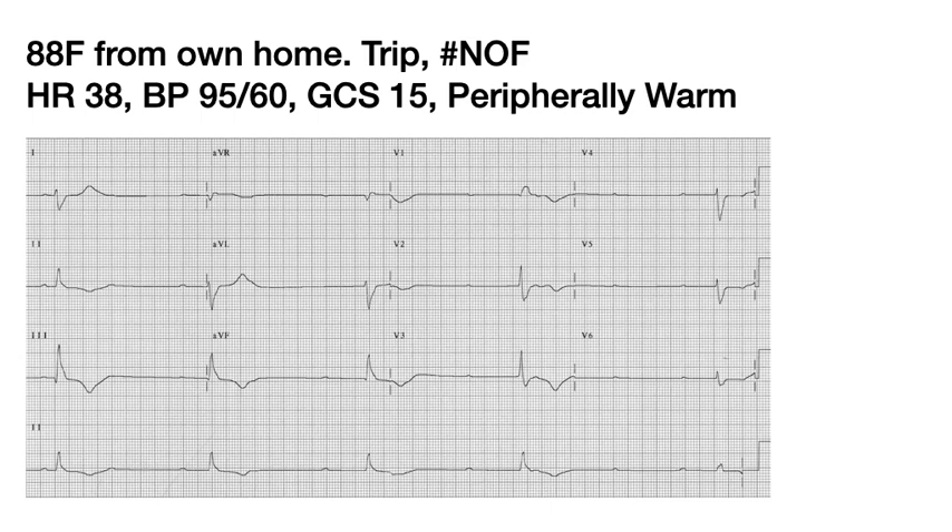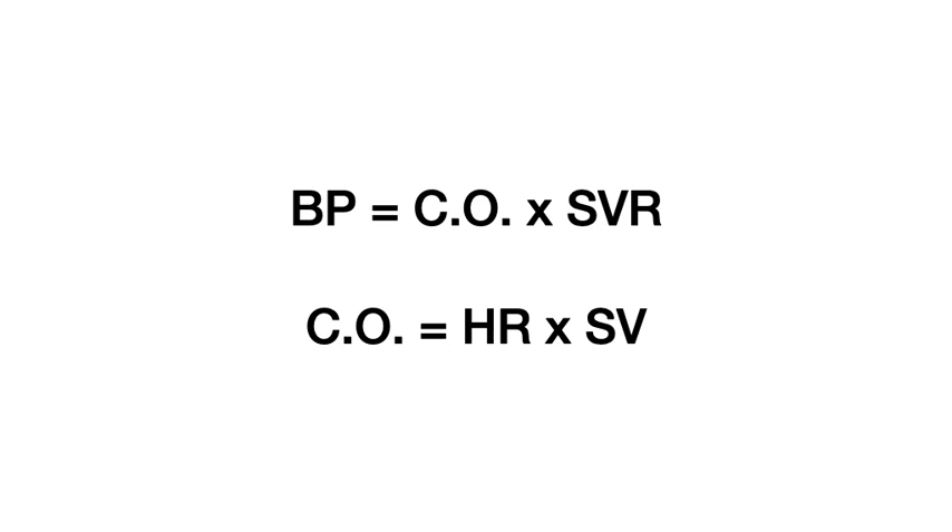A reminder that blood pressure equals cardiac output multiplied by systemic vascular resistance. If you're peripherally vasodilated, you have a low SVR and your BP can be low with a normal or high cardiac output. Cardiac output is heart rate times stroke volume. Your heart rate may be low or your stroke volume may be low contributing to a low cardiac output. So a patient may be bradycardic and hypotensive, but there may be other contributors to that low blood pressure — a low SVR or low stroke volume from volume or contractility issues independent of the bradycardia.